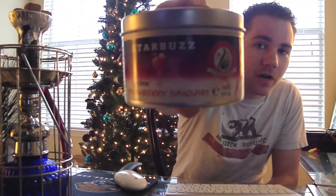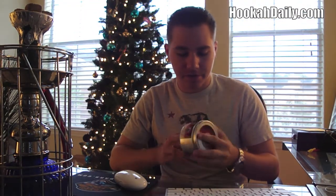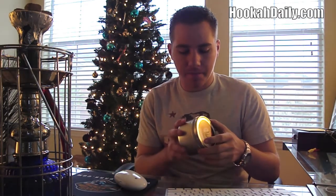Hey, what's up guys? It's Jake again with Hookadaily.com and today we're back with another shisha review. Today we're going to be reviewing Starbuzz Exotic Strawberry Daiquiri. This is one of the older flavors from Starbuzz and I can't believe I haven't reviewed this particular flavor yet. There are no other reviews on YouTube for this flavor, but it is a very popular flavor. At my hookah lounge it was one of the most popular flavors, and whenever the new hookah lounge opens later next year we're going to be selling a lot of this.